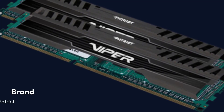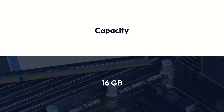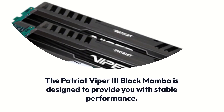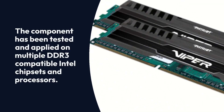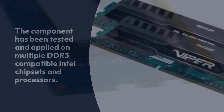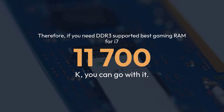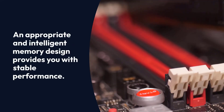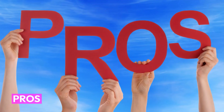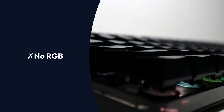The Patriot Viper 3 Black Mamba is designed to provide stable performance. The component has been tested and applied on multiple DDR3-compatible Intel chipsets and processors. Therefore, if you need a DDR3-supported best gaming RAM for the i7-11700K, you can go with it. A custom-made heat shield helps reduce heat inside the case, and an intelligent memory design provides stable performance.